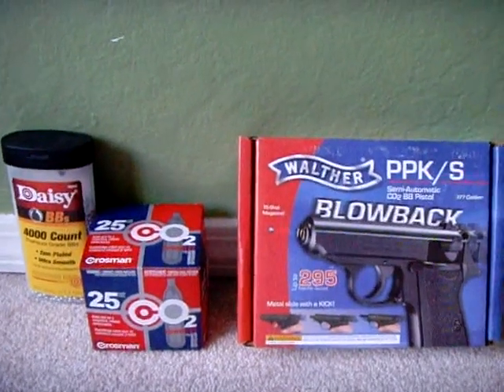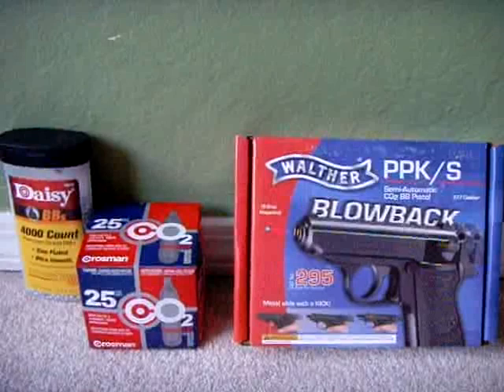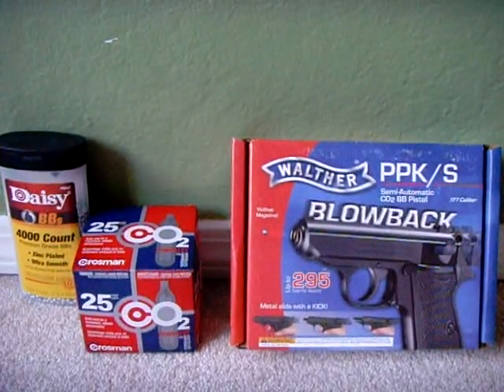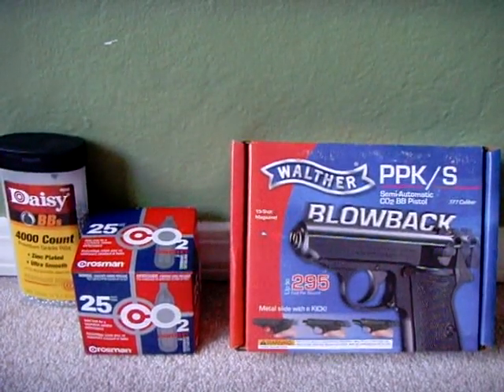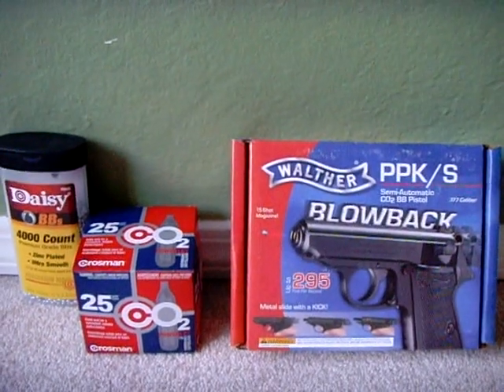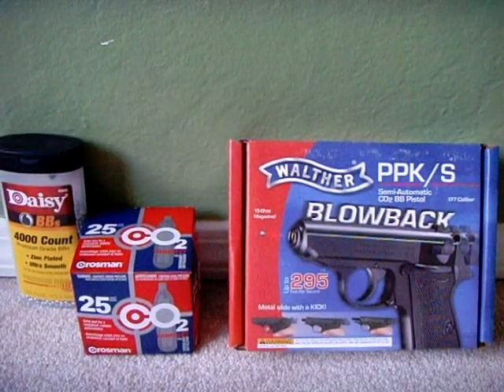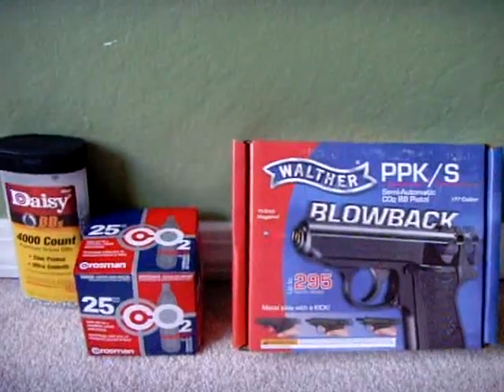I use Crossman CO2 cartridges and Daisy premium grade BBs that are zinc plated. This gun doesn't shoot pellets — it only shoots BBs, which are .177 caliber and metal.